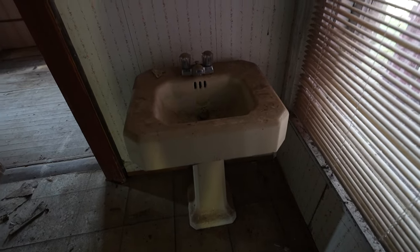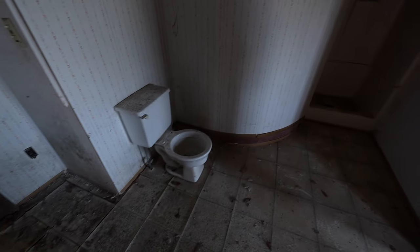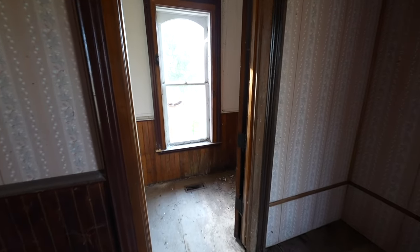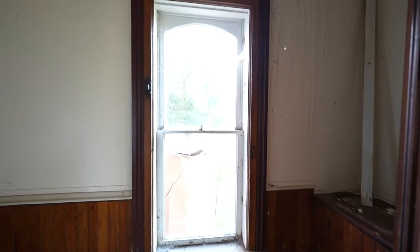Looks like we're heading to a bathroom — cute little sink. Oh, look at this rounded wall. The shower is so small. Then we've got what looks like a tiny bedroom and a closet with a window, which is always nice.